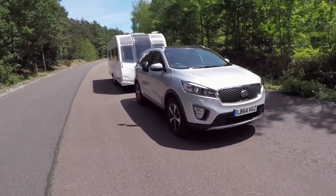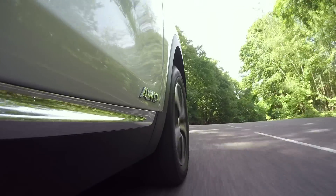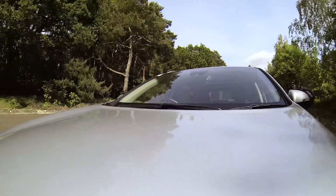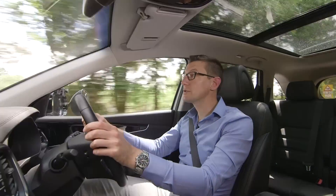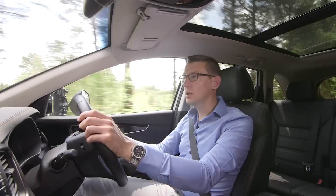The Sorento now starts from £28,795, rising to over £40,000 for the top-spec KX4. That pushes the car close to prestige-badged rivals. Our KX3 manual test car costs just under £36,000, but you do get a lot for your money.